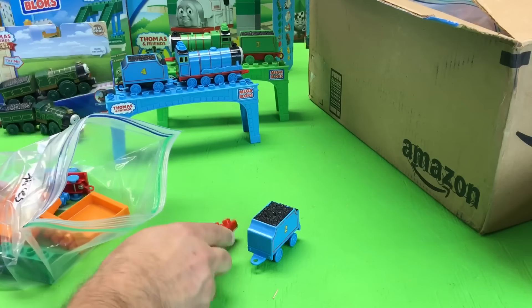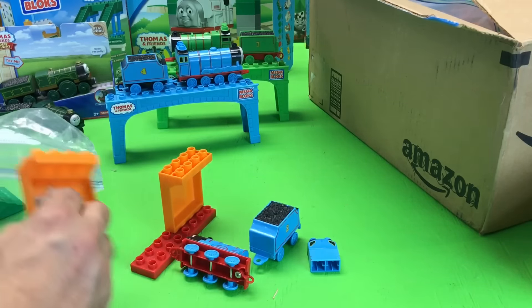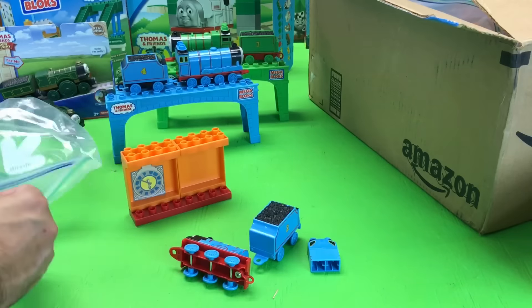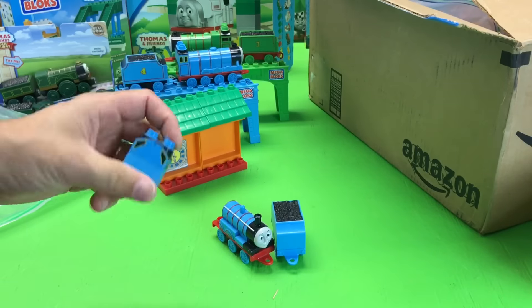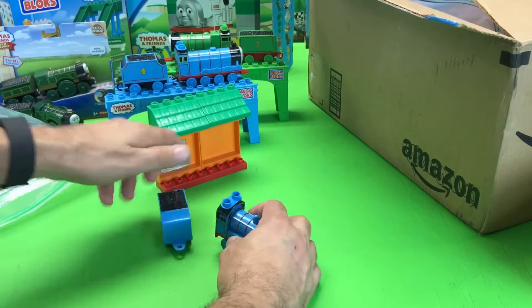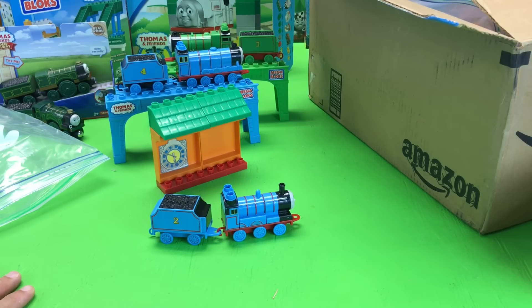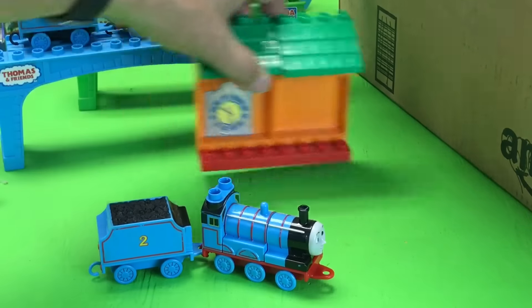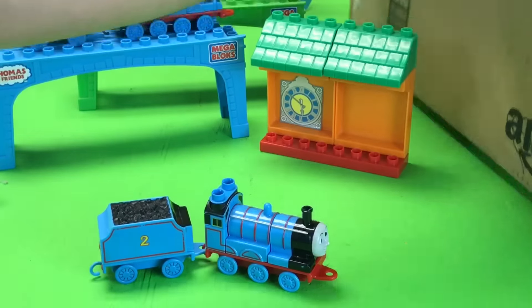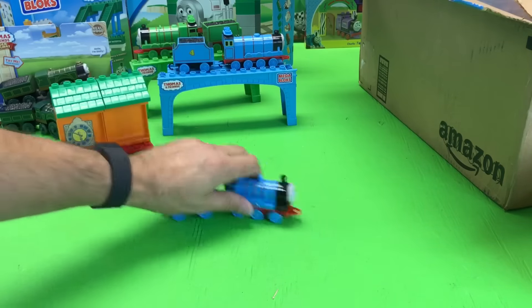What else do we got? So many neat things. We got this little set — let's get the character out. Can you tell who it is? It is Edward! Very hard to find Edward anywhere — very, very hard to find Edward. So now we've got Edward, Gordon, and Henry. What else could be in this box? Let's find out.